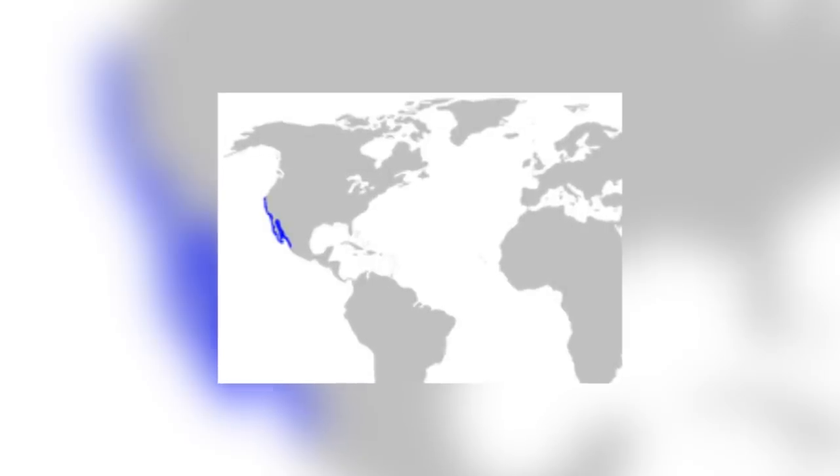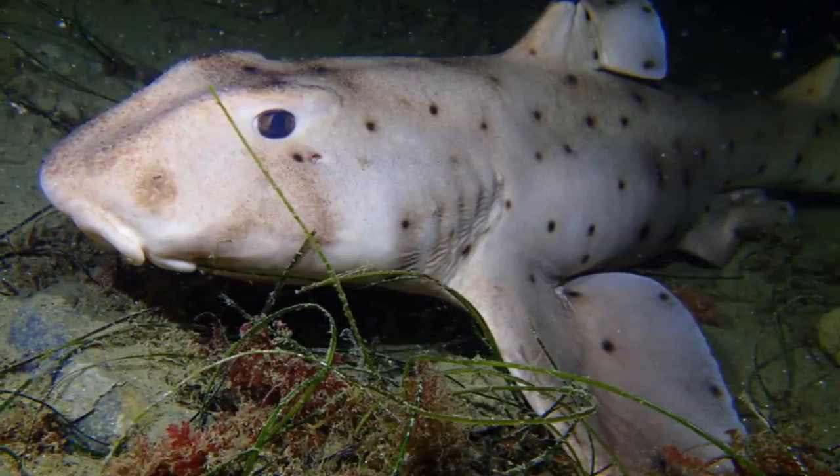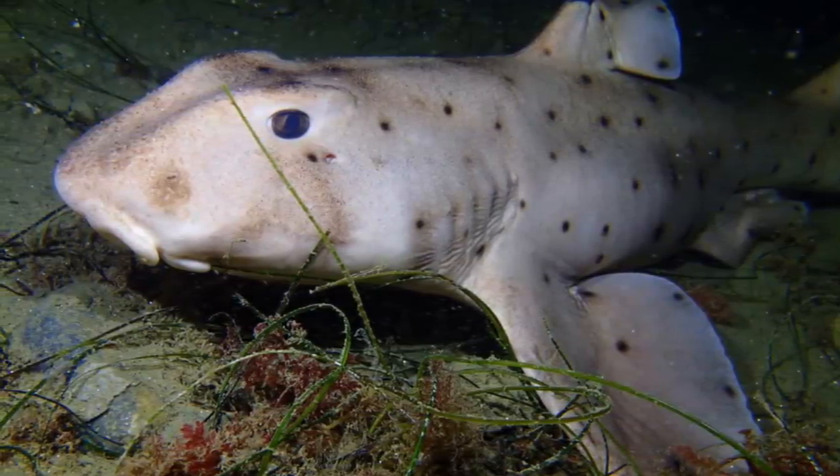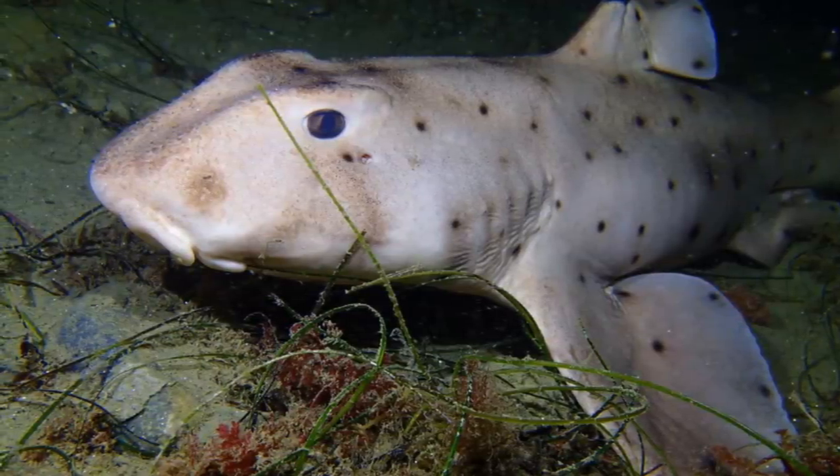Horn Sharks are found in only one specific area of the world — the west coast of America from central California down to the very tip of the Baja Peninsula. They enjoy the subtropical waters of this region and the Mediterranean climate. They require rather warm water of 20 degrees, and so keep to the shallows. They can be found as deep as 150 meters, but more commonly found at 2 to 11 meters in depth.